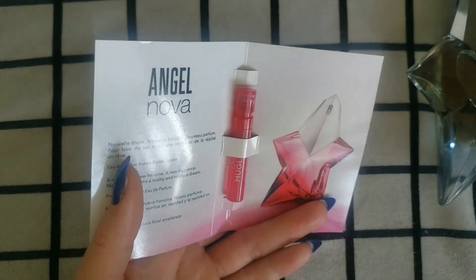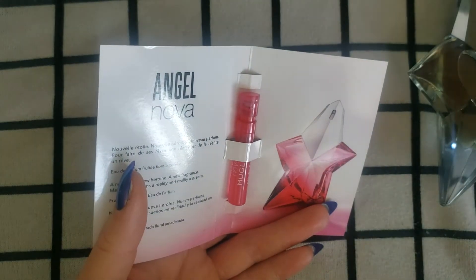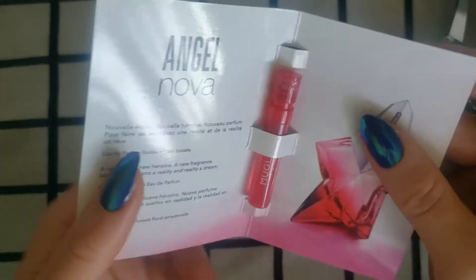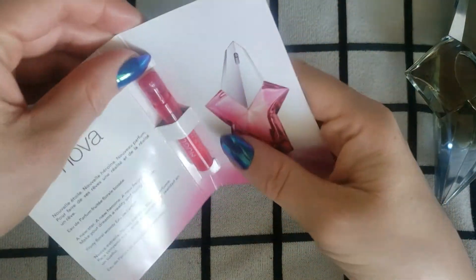The top notes on this are raspberry and lychee. The middle note is Damask Rose. The base is agarwood and benzoin. I'm also going to be doing a comparison with the original Angel and let you know how it smells.